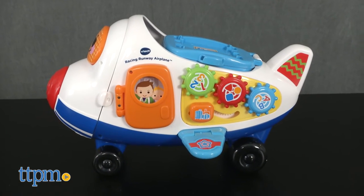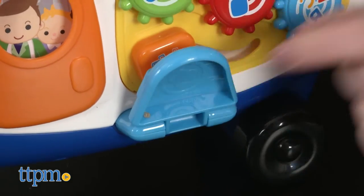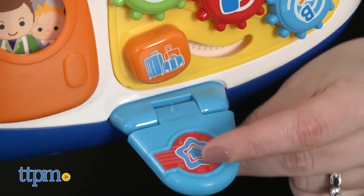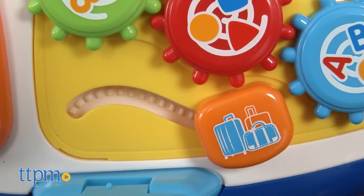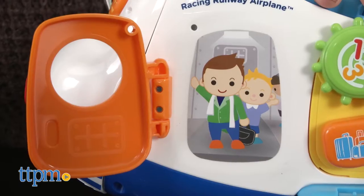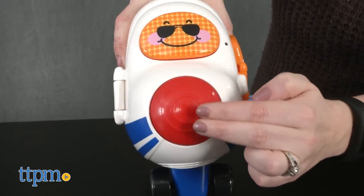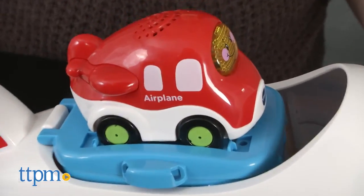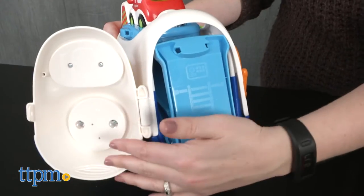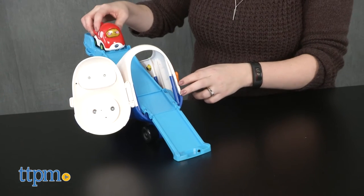But add Alex to the playset for even more sounds and phrases. The playset itself is an airplane with wings that fold up or down, three spinning gears on one side, a sliding bead underneath the gears, an orange door that opens and closes, and a squeaky nose button. One smart point location is on top of the plane, and open up the front of the plane and unfold the blue track to reveal a second smart point location.